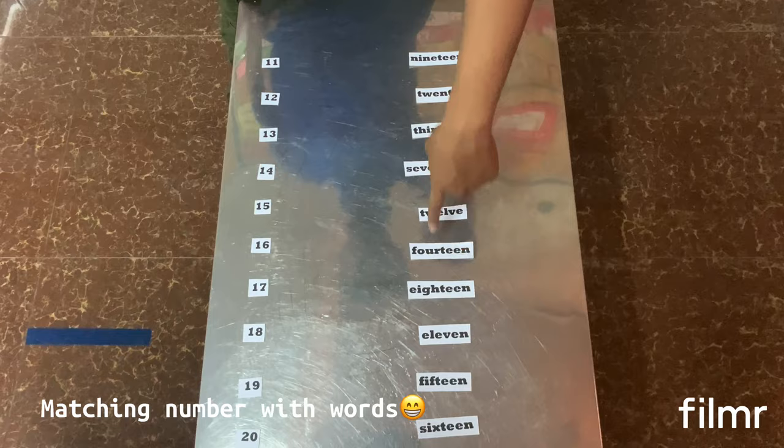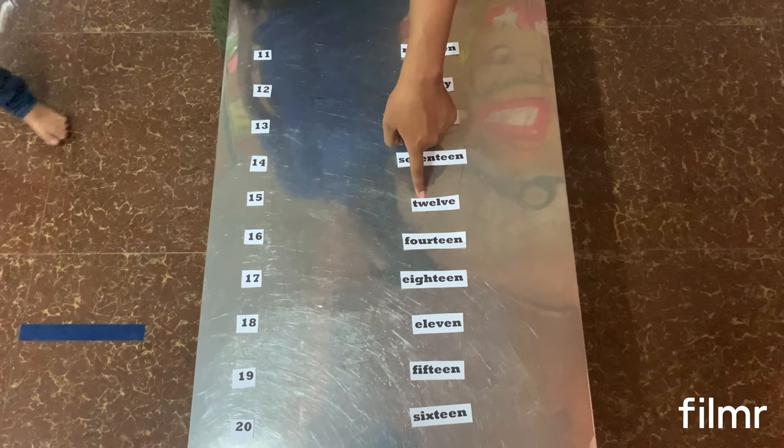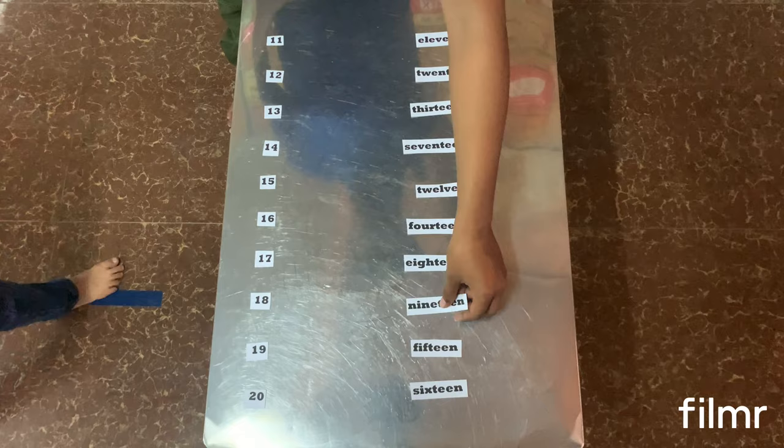On my left hand all of these words are in a different order: 19, 20, 13, 17, 12, 14, 18, 11, 15, 16. So let's start together. Here is 11 — find 11... this one, 11! And this one is 20.